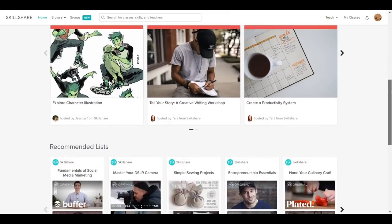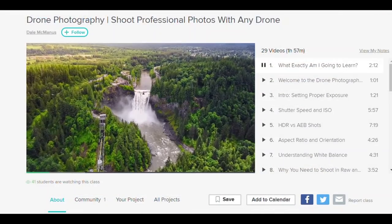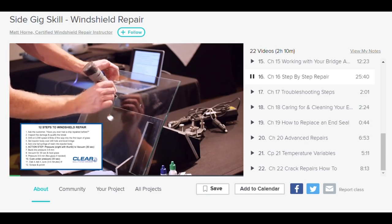I originally heard about Skillshare from Chris over at B is for Build. When I signed up, I was instantly hooked. Skillshare is an online learning community with thousands of classes in subjects you're actually interested in — graphic design, photo editing, how to become an entrepreneur, mastering YouTube, and trades like windshield installation. I reached out to Skillshare and I'm proud to say they're sponsoring this video. Education is a huge part of what I do with my audience. Check out my link in the description — the first 500 people get two months of Skillshare absolutely free. Huge thanks to Skillshare for sponsoring.